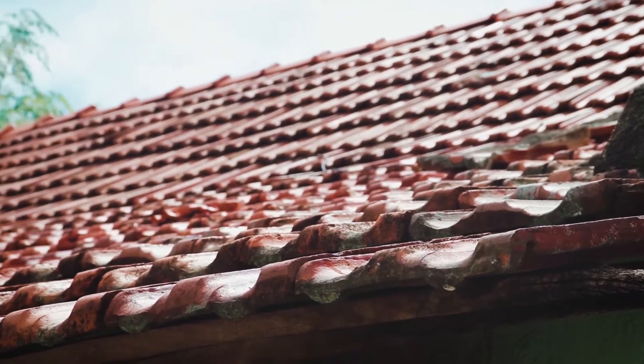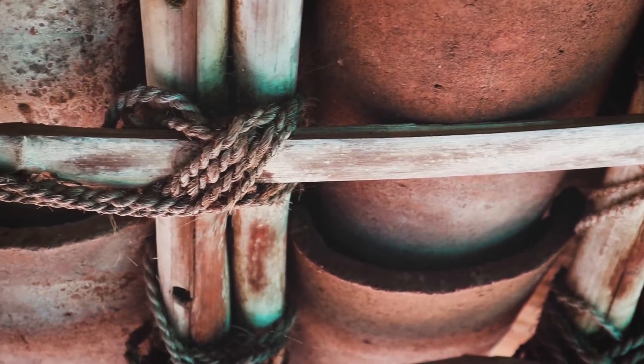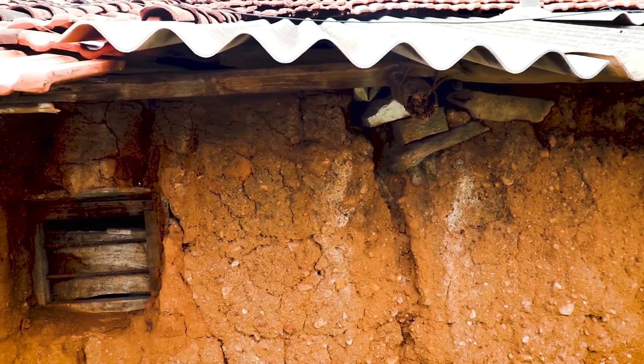The roofs are gabled. They are made up of kai hanchu and mangler tiles, pre-supported by bamboo rafters tied together by ropes. A few roofs, due to lack of maintenance, leak during rains.